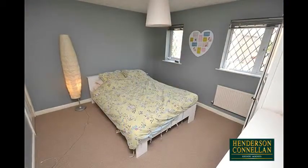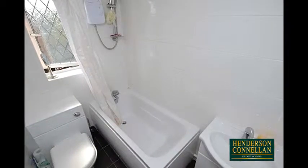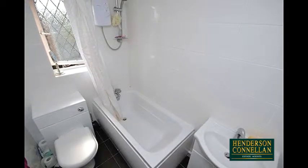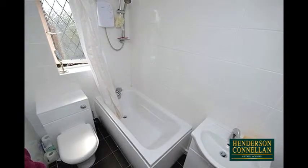Upstairs, there are two double bedrooms and the refitted family bathroom with a white suite comprising a close-coupled WC, vanity washbasin and a panelled bath with electric shower over. The property benefits from gas central heating and UPVC double glazing.